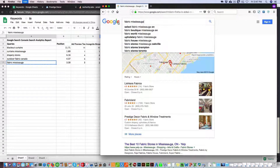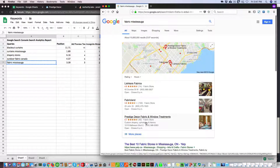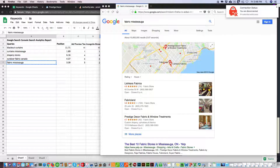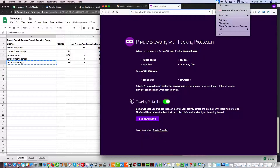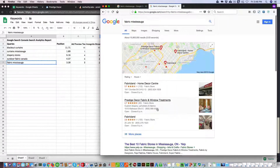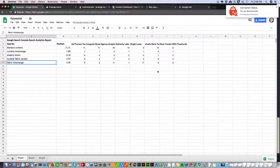I did the search for fabric Mississauga using my VPN, connecting to a server in Toronto. Once connected and searching from Toronto, we're showing up as second — and that's how I originally searched it, so that result is accurate.